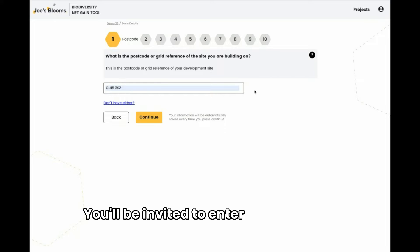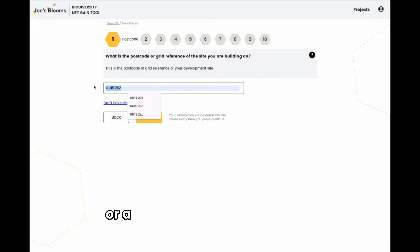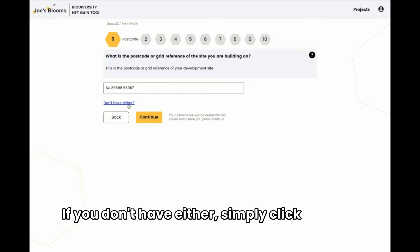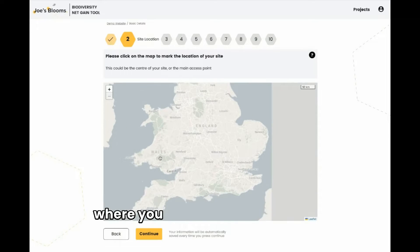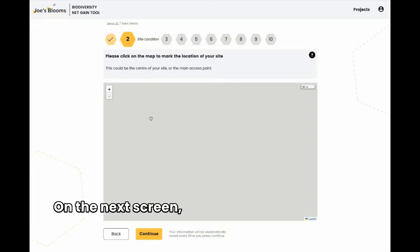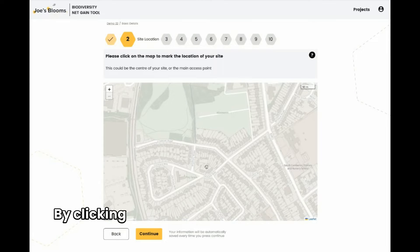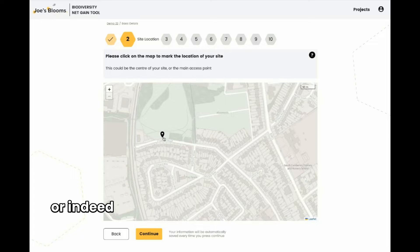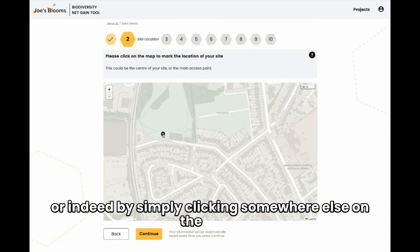You'll be invited to enter in a postcode or a grid reference for your site. If you don't have either, simply click the blue button and you'll be taken through to a screen where you can drop a pin in the map. On the next screen, simply indicate where your site is by clicking once on the map. You can move the pin either by clicking and dragging it to anywhere else, or by simply clicking somewhere else on the map.